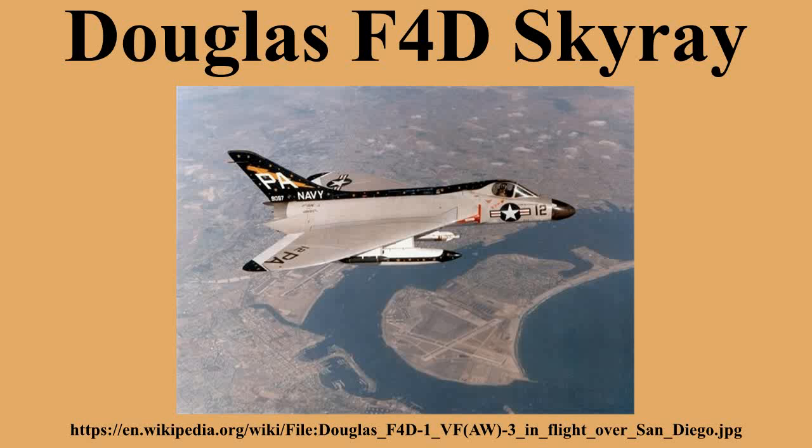The Skyray was designed to meet a Navy requirement issued in 1947 for a fighter aircraft that could intercept and destroy an enemy aircraft at an altitude of 50,000 feet within five minutes of the alarm being sounded. The Navy also wanted an aircraft that followed the designs and research of the German aerodynamicist Alexander Lippisch, who moved to the U.S. after World War II.